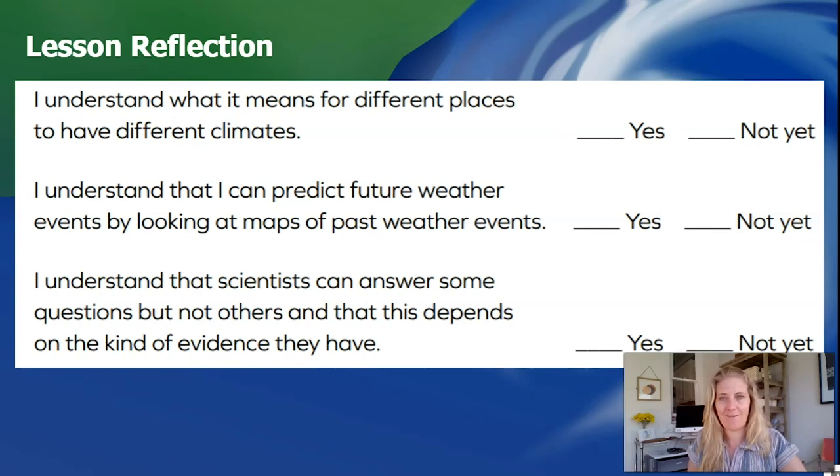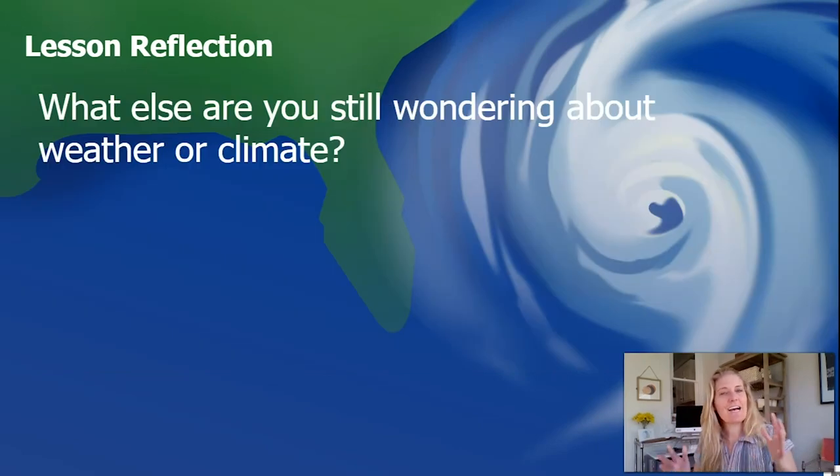All right, third grade scientists — we did it! Here is your last reflection question, a time for you as a scientist to ask new questions. What else are you still wondering about weather or climate? It could be about how to use evidence, something near you, or maybe you're curious about a city far away and want to compare. Make sure you write those down or share them with someone near you. Share all of the learning you've done in chapter four and this entire unit on weather and climate. It was so fun to be with you. Thank you so much for all of your time — great job in this unit. See you next time!